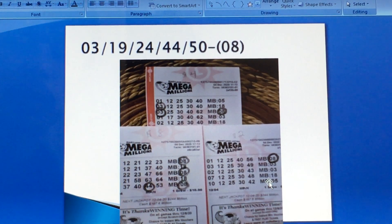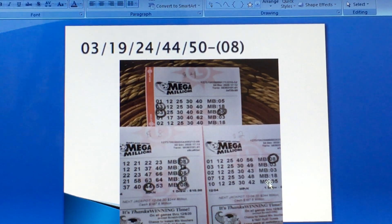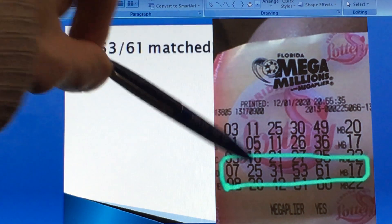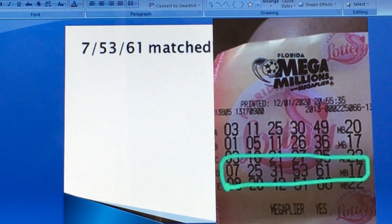Let's start the video — I'll be doing another video after this, but this is the Mega Man. I'll do a Powerball separate and maybe Pick Three also. Thanks for sending me those winning tickets. The draw was 3, 19, 24, 44, 50, and 8. A player caught 8, 2, 3, 4, 5 times; caught 3, 2 times; and caught 44 — congratulations. On this ticket it matches 7, 53, and 61, almost 4 to 5 numbers matched.